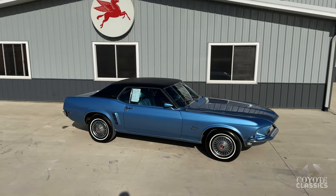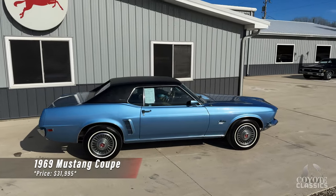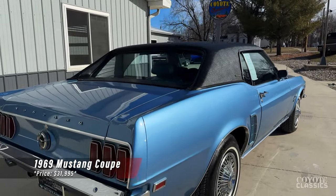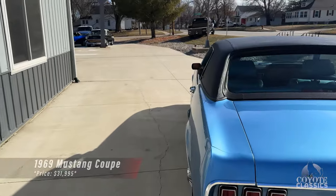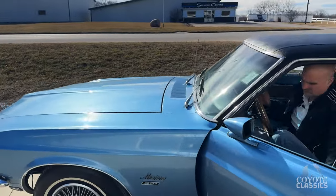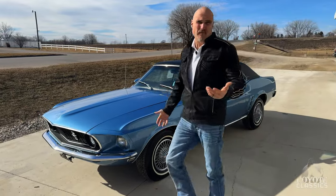Welcome back to another walk around and test drive video at Coyote Classics. Today we're checking out a 1969 Mustang Coupe that I've kind of fallen in love with. The color is fantastic — just a very nice, well-kept, low-mileage car. It's got its numbers matching 351 under the hood, and the lady that owned this for the last 10 or 11 years took fantastic care of it. It's got 96,000 miles.